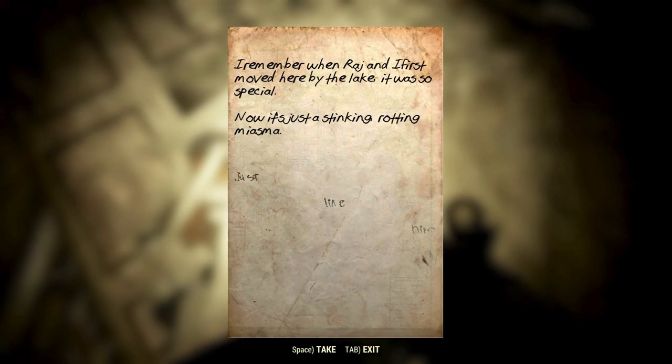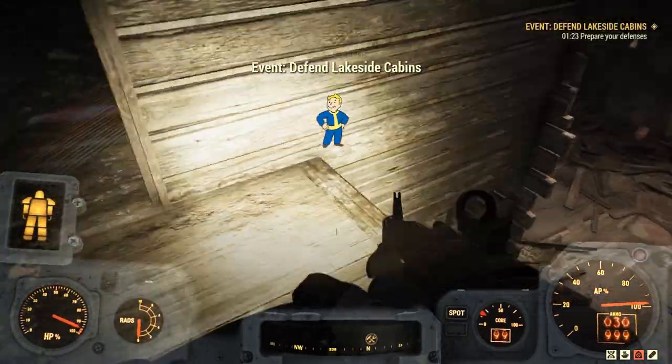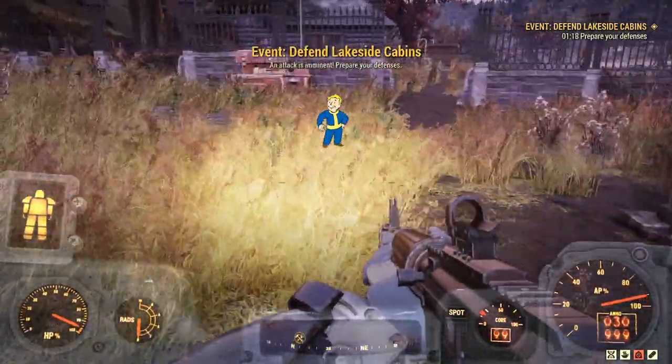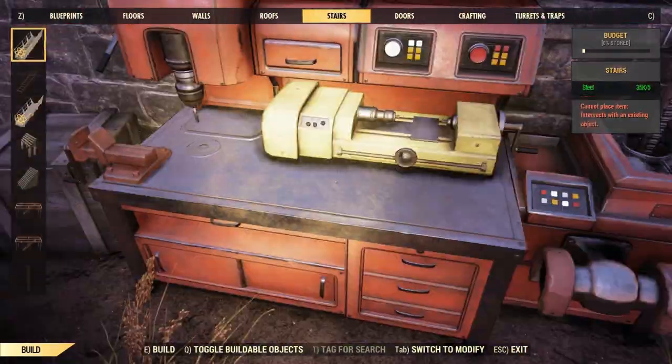Reading this note: "I remember when Raj and I first moved here by the lake. It was so special. Now it's just a stinking, rotting miasma. Just. Like. Him." We don't find out who this Raj is, as this is the only time the name is mentioned. We do know, based on the note, that Raj owned a place here at Lakeside Cabins. The note was written by another person, presumably his wife or girlfriend, and from the note we can infer that Raj is dead.